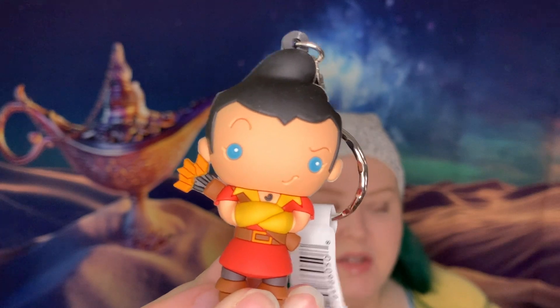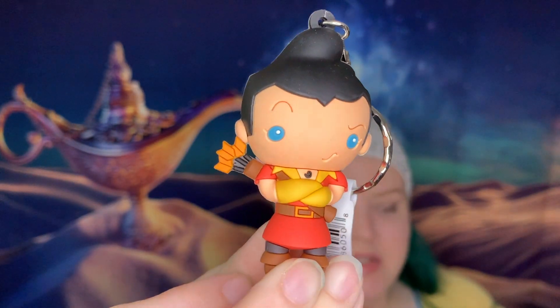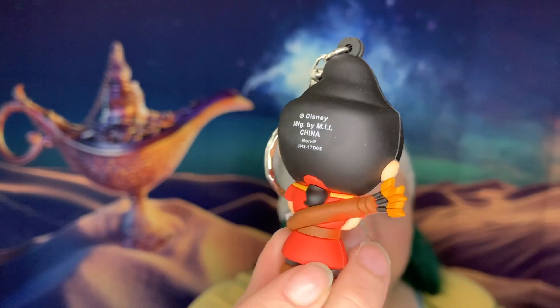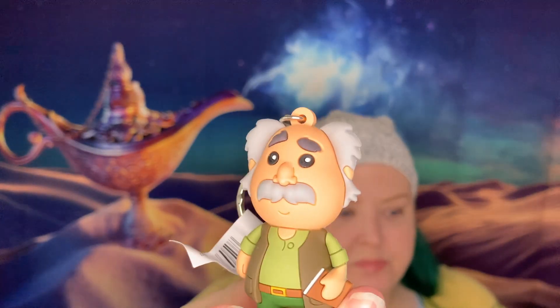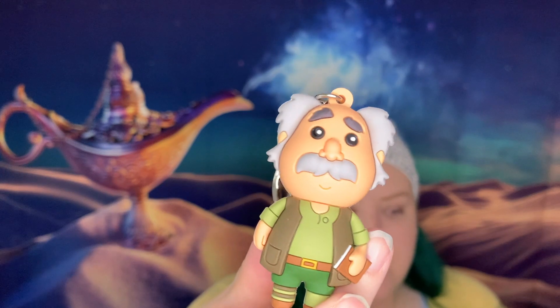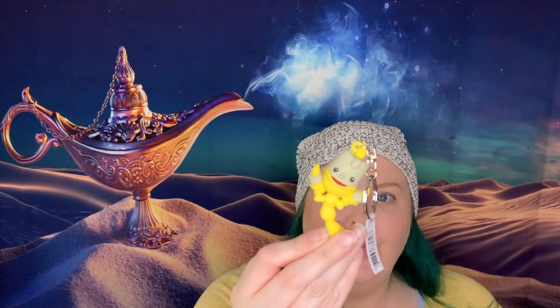You ready? Our first one is Gaston doing his best Hawkeye impression with his bow and arrow. And his stupid ponytail. Maurice. Not the brightest bulb in the box. Lumiere.